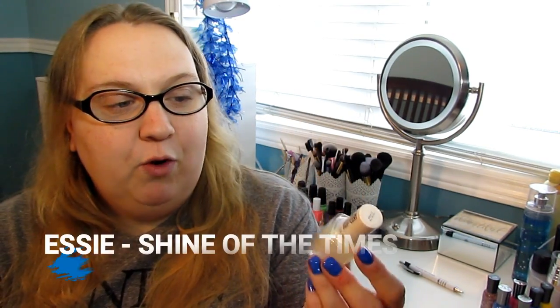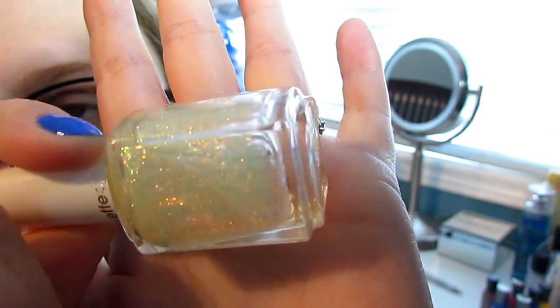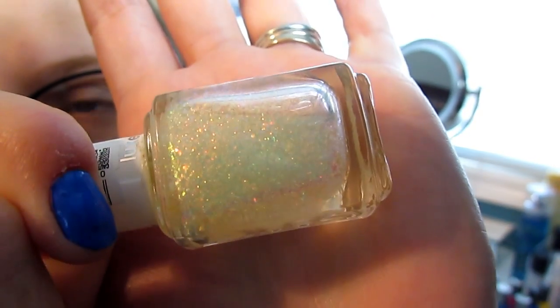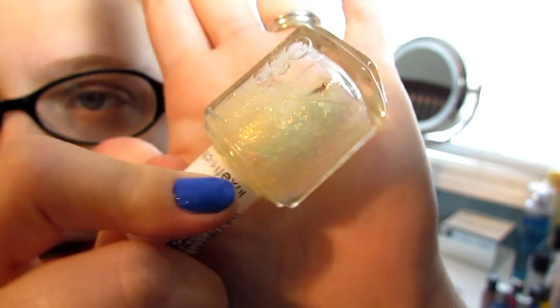Very recently, Debbie sent me Shine of the Times for my birthday. This is a beautiful topper that just has so many different colors going on in it. I've only tried it over one color so far and it was absolutely beautiful. It has a little orangey flash going on in it too — I think it might be pretty in the fall time. I plan on trying it over a red, like a terracotta type color. This is Shine of the Times from Essie.